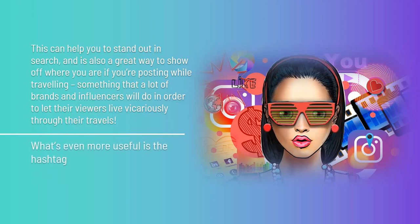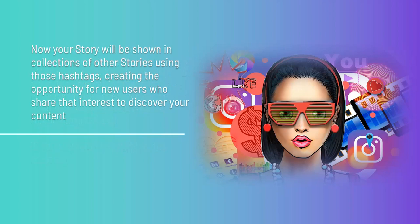What's even more useful is the hashtag. Simply write with the hashtag symbol on your story and it will work just like hashtags across the rest of Instagram. Your story will be shown in collections of other stories using those hashtags, creating the opportunity for new users who share that interest to discover your content. Instagram also lets users search for stories this way, so it's important to know how to use them well.